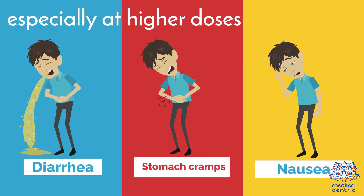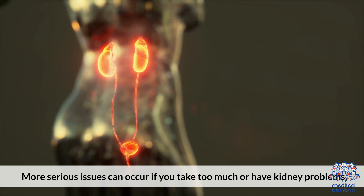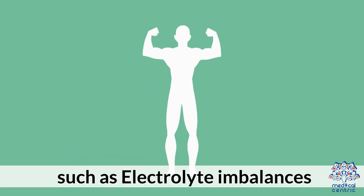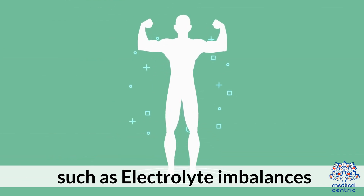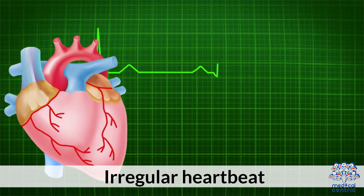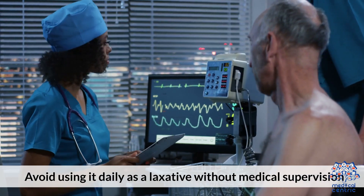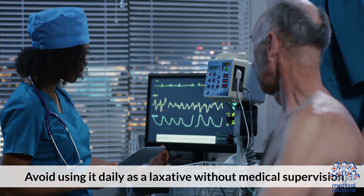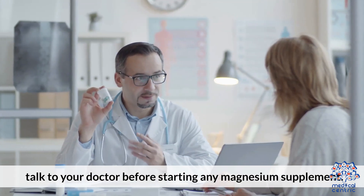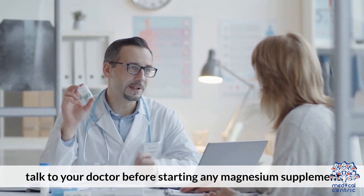While magnesium oxide is generally safe, side effects can happen, especially at higher doses, including diarrhea, stomach cramps, and nausea. More serious issues can occur if you take too much or have kidney problems, such as electrolyte imbalances, low blood pressure, or irregular heartbeat. Avoid using it daily as a laxative without medical supervision. If you have kidney disease or heart conditions, talk to your doctor before starting any magnesium supplement.